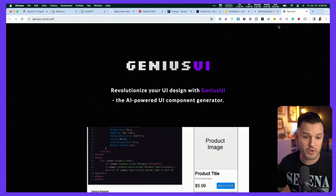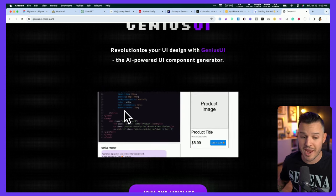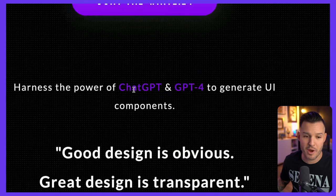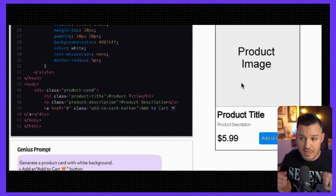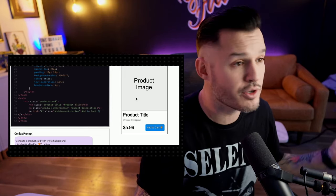The last one on the list is not even out in production yet, but you can get on the waiting list — that is Genius UI. This is a way to actually generate UI components in both imagery and code, both the design file and the code, simply by using ChatGPT. We're going to harness the power of GPT-4 to generate UI components, and it does seem like it's spitting out actual functioning code as well as the component itself. Kind of interesting and cool to potentially use ChatGPT in the future to design and instantly code those components — whether that will be part of our daily workflow, I just don't know at this point.